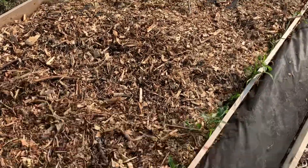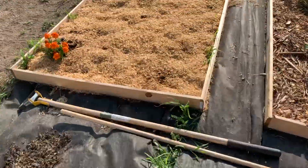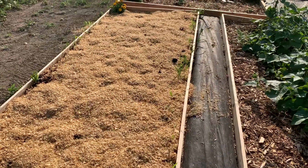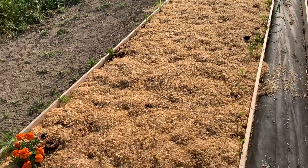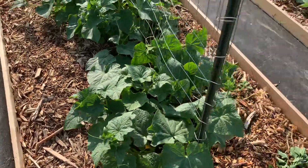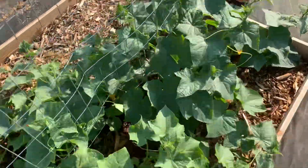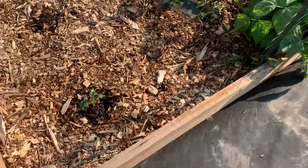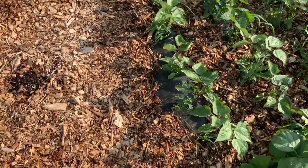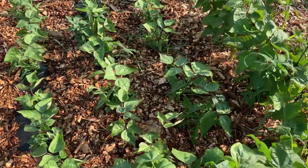This was one of the super weedy beds but it's doing good. Here's the one that I did last week with the pine shavings and that's looking great, but stuff is growing up along the edges — I must not have got everything — so there's a lot of weeding that needs to be done in here.